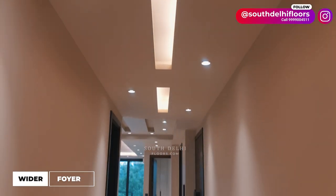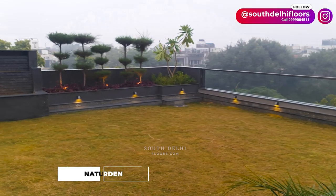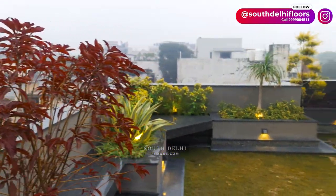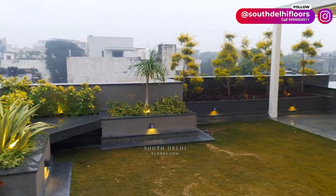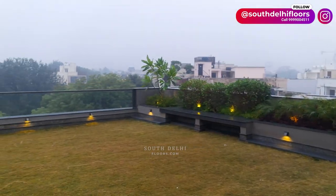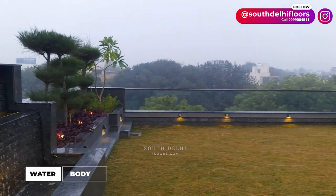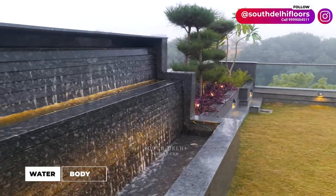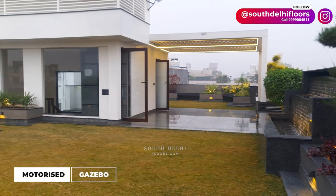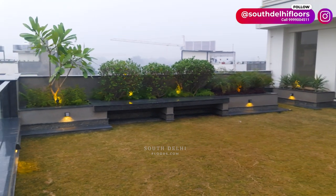Now let me show you the fully loaded terrace garden of this beautiful penthouse. It features a natural grass garden, lots of planters, sitting benches, a bar counter, and a first-of-its-kind in South Delhi — a motorized openable gazebo. Ambient lighting makes your evenings more beautiful, making it a perfect place to host family and friends.